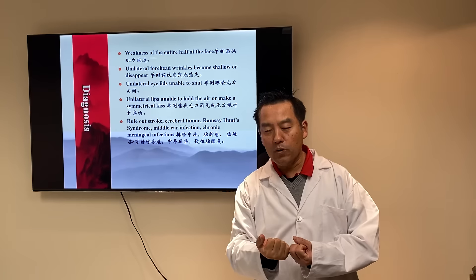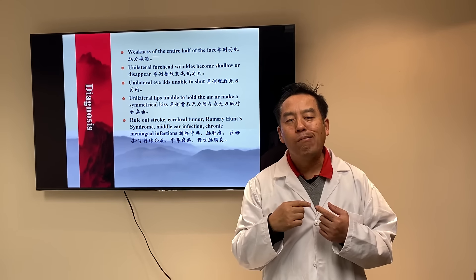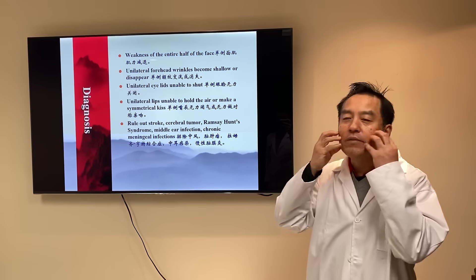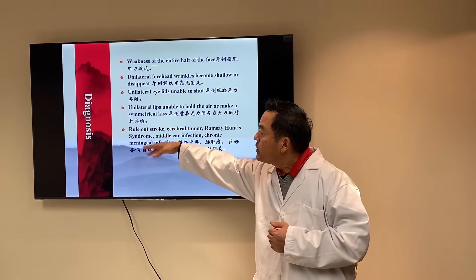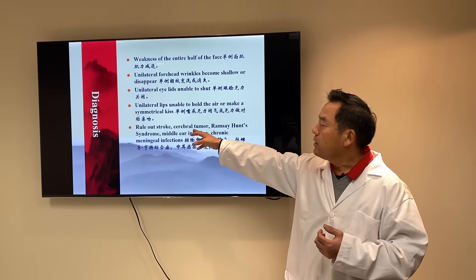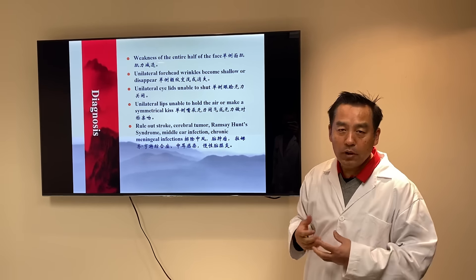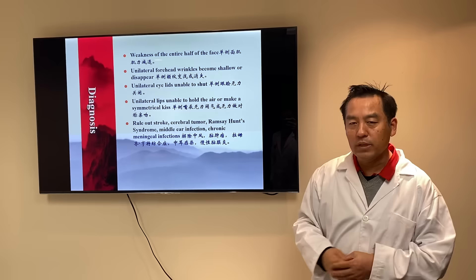The unilateral lip is unable to hold air or make a symmetrical pucker. When a palsy patient comes in, you ask them to blow air like a frog — mostly they can't do that. Or when you ask them to make a kiss face, it will just twist to one side, because of asymmetrical muscle strength caused by nerve weakness. Importantly, when you see a patient with facial paralysis, you must rule out strokes, cerebral tumors, Ramsay Hunt syndrome, inner ear infection, or chronic meningitis. Without ruling those out — while palsy itself is not life-threatening — any of these other conditions, if neglected, could cause life-threatening issues.